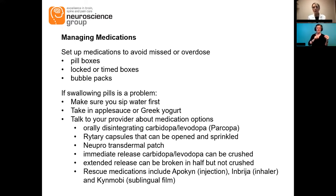The immediate release carbidopa levodopa — the yellow pill — can be crushed, but the extended release can't be crushed; it has to be broken in half or taken whole. There are also rescue medications that can be used if there are fluctuations and times when you notice off times and really need to get out of those jams: apokyn, which is an injection; Inbrija, which is an inhaler; and Kynmobi, which is a sublingual film — just a film you put on your tongue. These are quick-acting forms of medication to help you move better quickly.